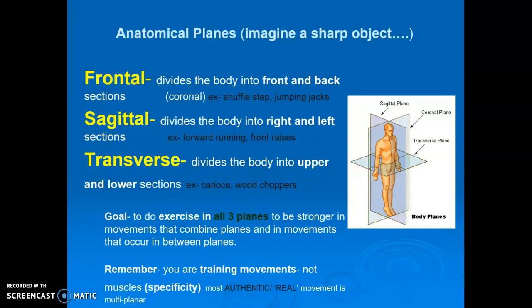And then the transverse plane is the last one, which divides the body into upper and lower sections. For martial arts and striking sports and throwing sports, you want to maximize the ability to use the transverse plane. If you're involved in running, you want to minimize that. If you're involved in golf, then you're only looking to optimize one side of the transverse plane.